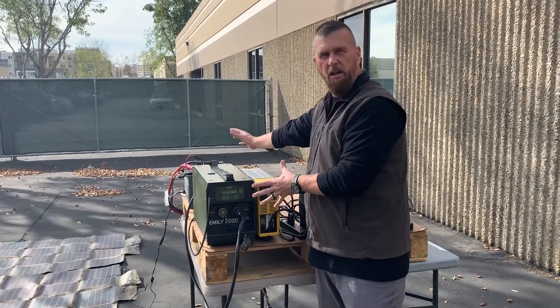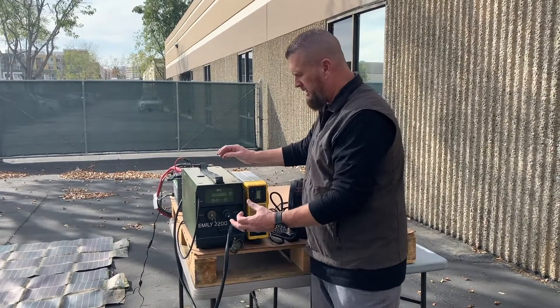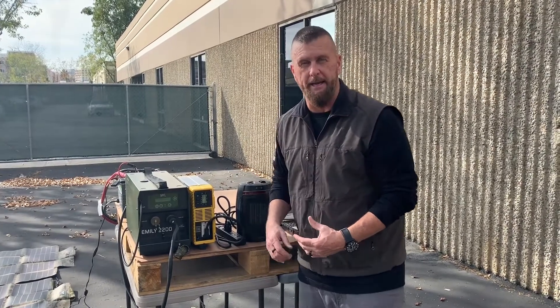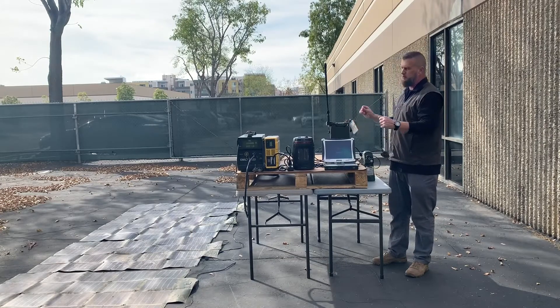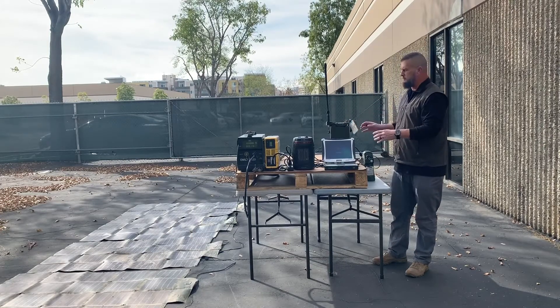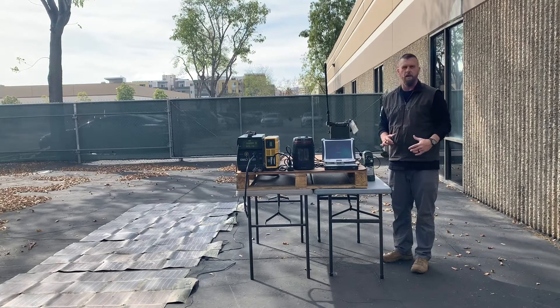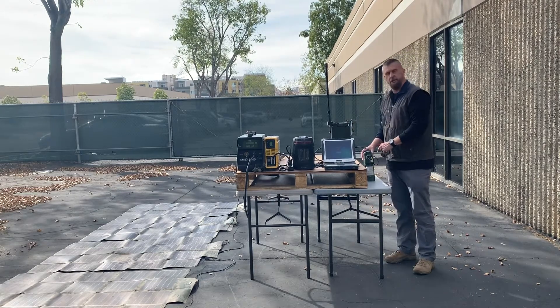All of this equipment will be integrated into a Pelican case with MIL-standard connectors for connecting up whatever power source you may need. From a mounted perspective, that particular capability would do well on an M-Razor platform.